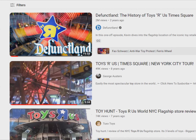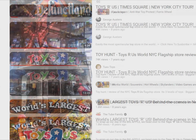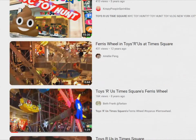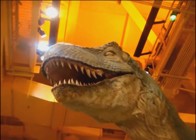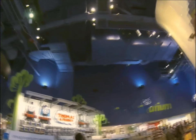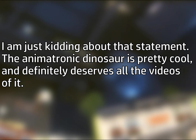I've tried scavenging footage for this table, or at least the Thomas section, but I barely found any. There were just too many videos about that dinosaur animatronic, so I went back in time and broke the animatronic dinosaur to get people to go record the Thomas section instead.